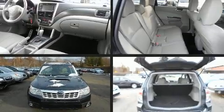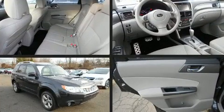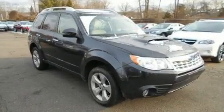Get excited about the 2013 Subaru Forester. With fewer than 35,000 miles on the odometer, this four-door sport utility vehicle prioritizes comfort, safety, and convenience.